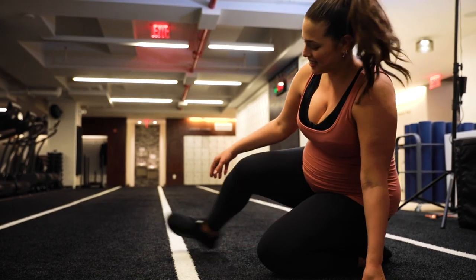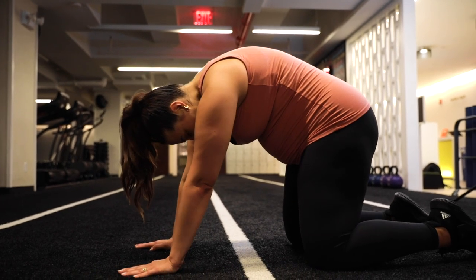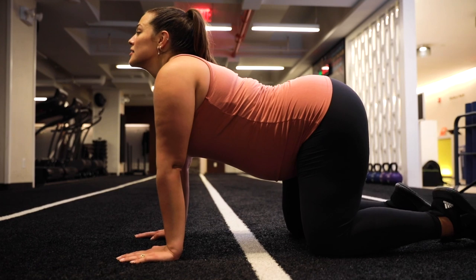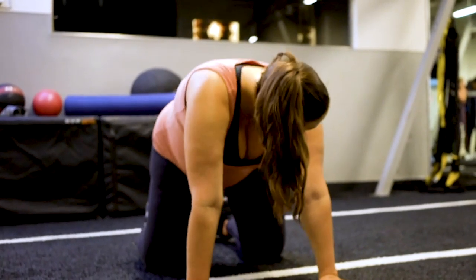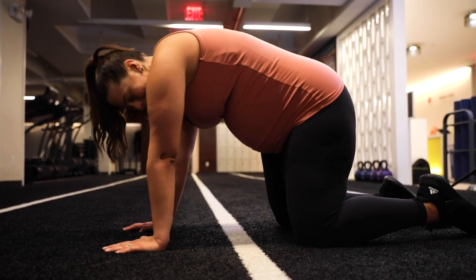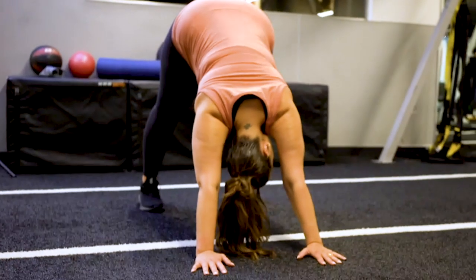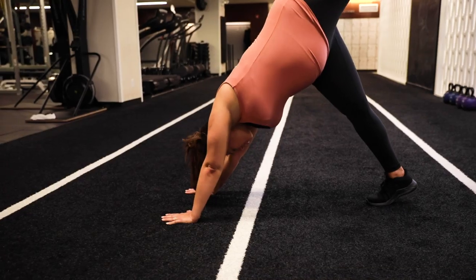All right, let's take it to the other side. Why don't we just do a cat-cow again? And you know, my doula always says, if you want to dance those hips, dance them. Back to a downward dog. So now you're going to take your left leg, you're going to bend it up and over.